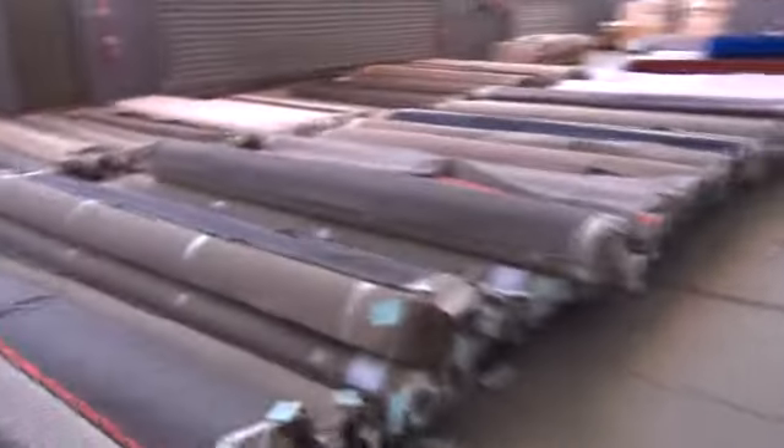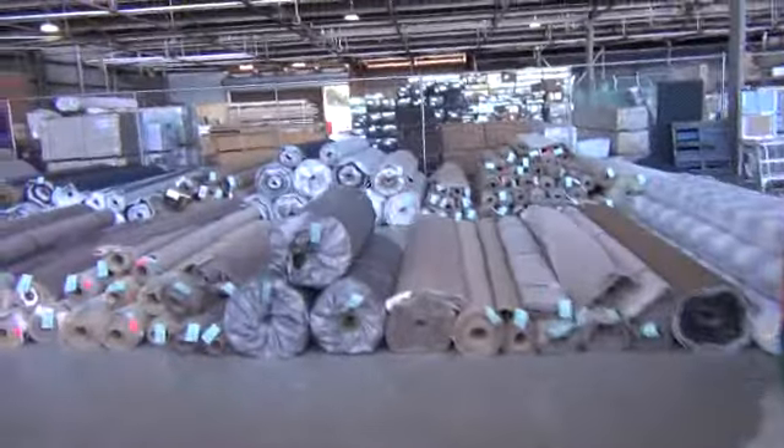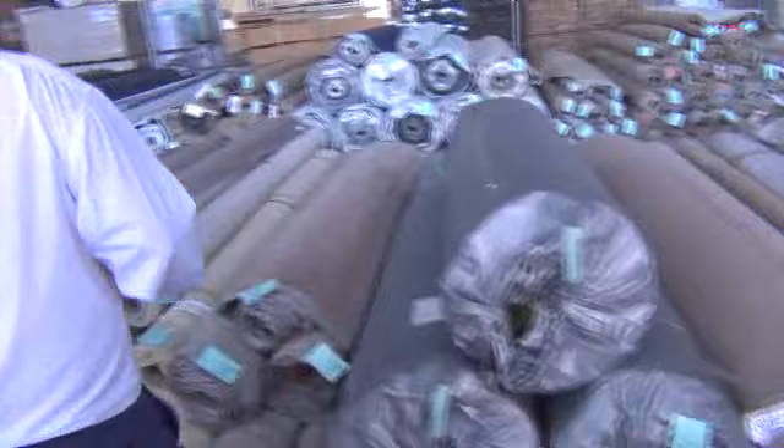Lots of rolls of carpet — smaller sections at the back, larger sections along here. Artificial grass, some checkered laminate, and great big rolls at the back. If you do one thing this year, make sure you're at the auction tomorrow because you will not get another opportunity like this. Hope to see you then — cheers!